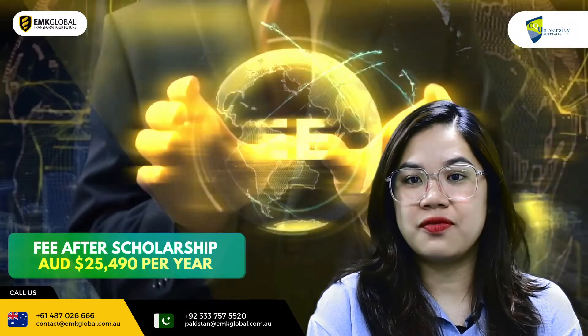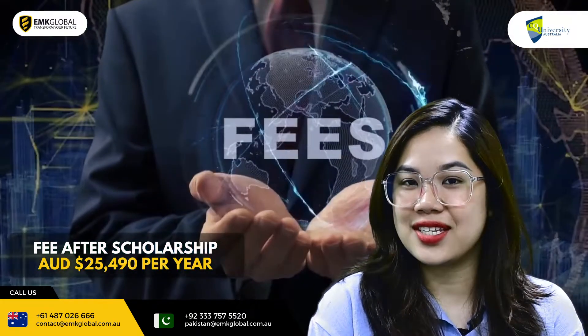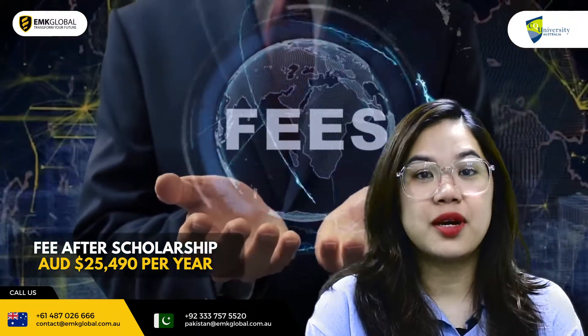After scholarship, the fee is around $25,490 per year.